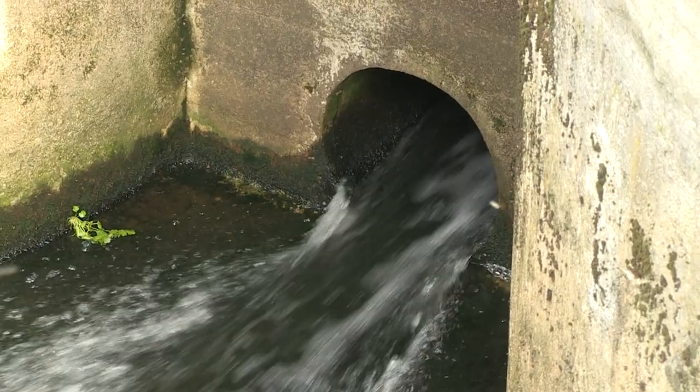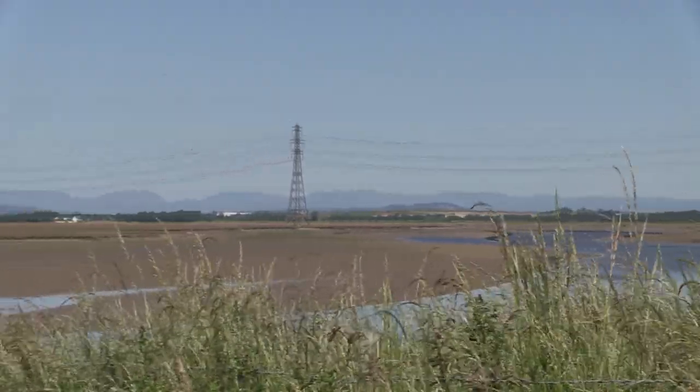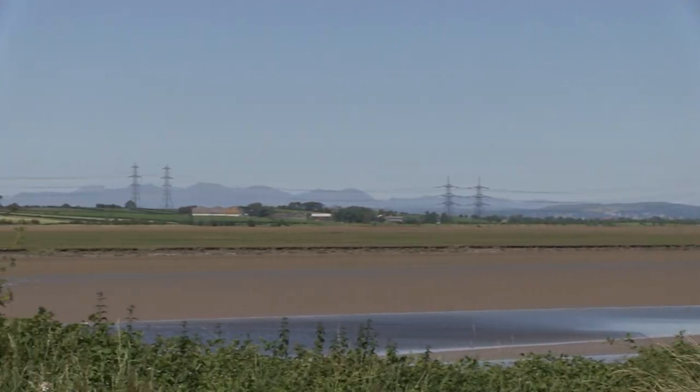The remaining phosphorus not removed is discharged into the River Lune and travels downstream past the dock where it arrived, out into the sea, meaning it's lost from our local cycle.